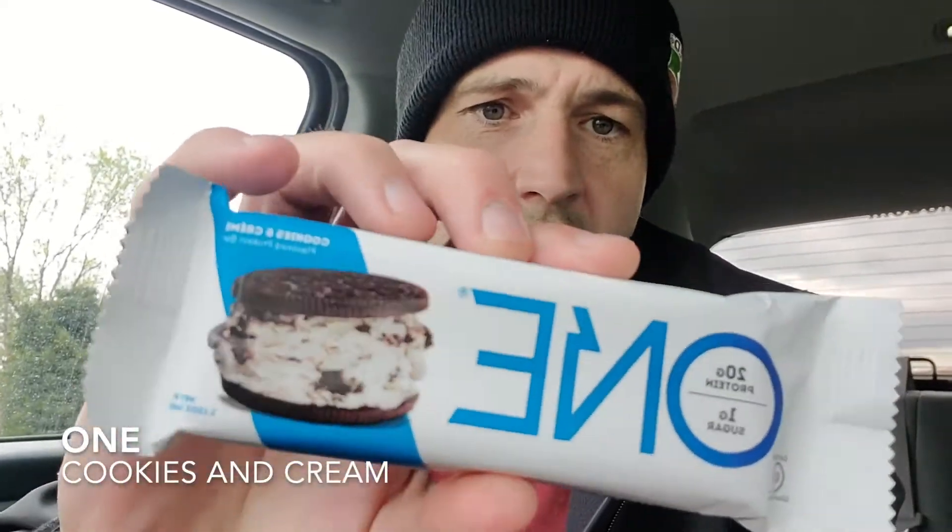We're back once again. It's another travel day, and on travel days we review protein bars. That's the routine. One protein bar, cookies and cream — 20 grams of protein, 220 calories — is what's going down today.